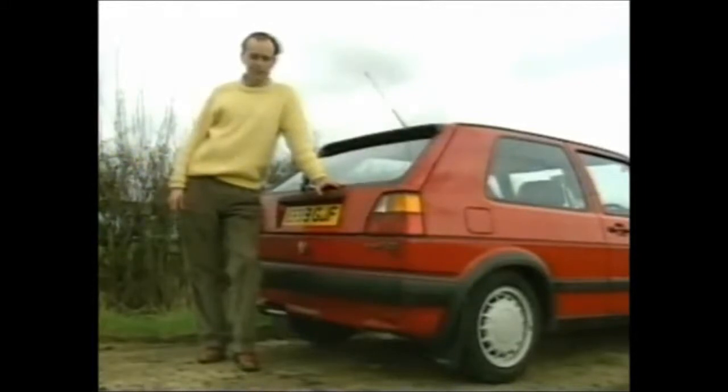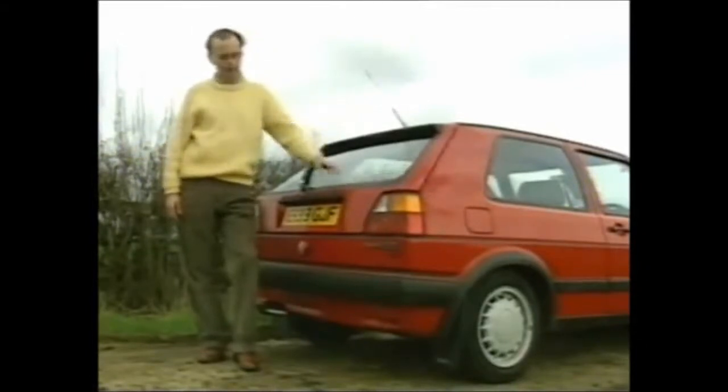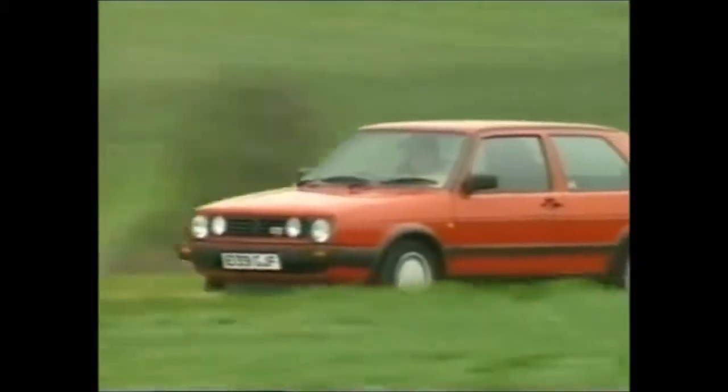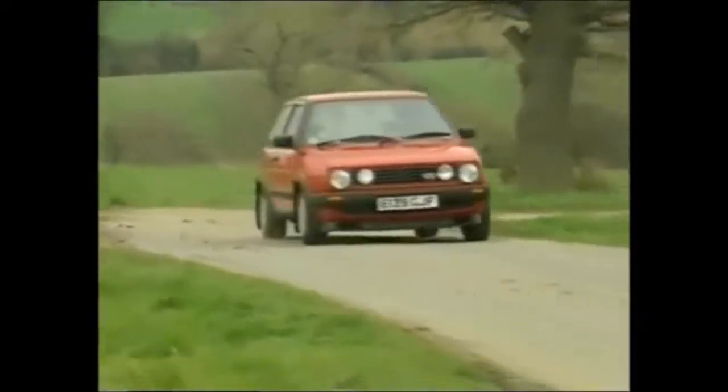16-valve spotters will be keen to note the forged alloy wheels, slightly lower ride height, rakishly angled roof aerial, and these little catch-me-if-you-can 16-valve badges on its bottom. The interior's gloomy and the non-assisted steering heavy, but the multi-valve GTI has to be the performance car bargain of the year.